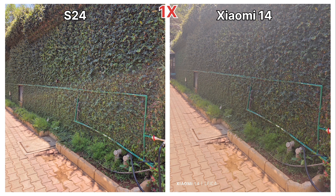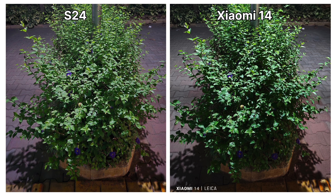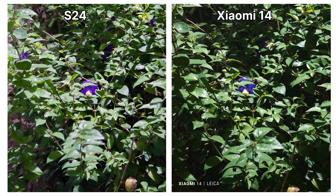Looking at flower images, the S24 accurately represents blue color, whereas the Xiaomi 14 almost rendered it white. The Xiaomi 14's 3.2x optical zoom camera also functions as a tele-macro lens, which is absent on the S24. Both devices have a wide range of shooting modes, and you can even capture images and videos using their Pro modes.